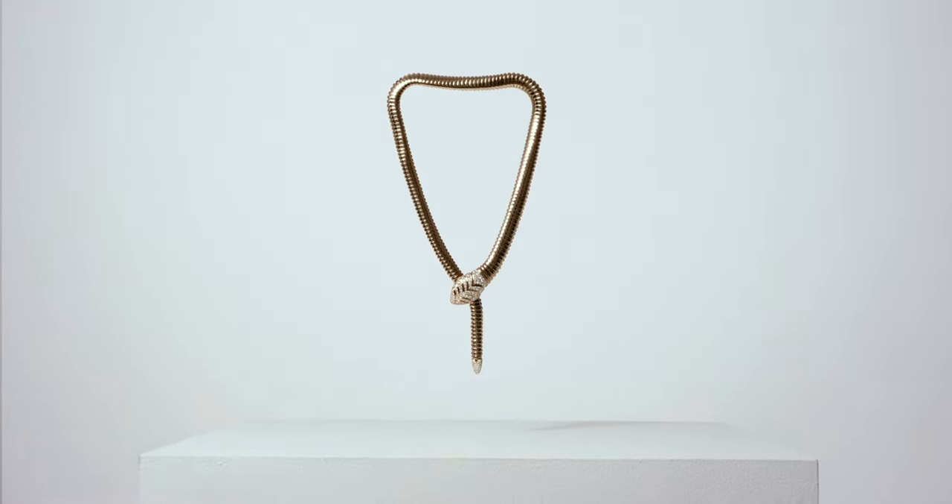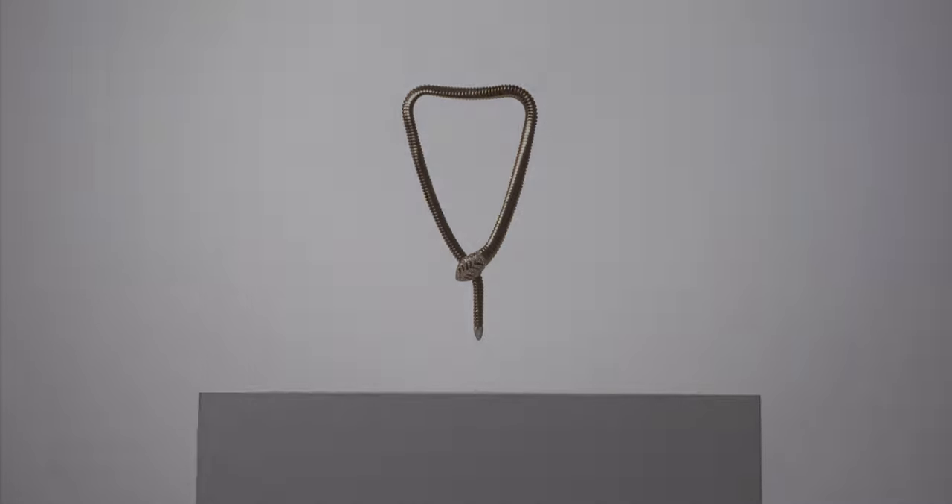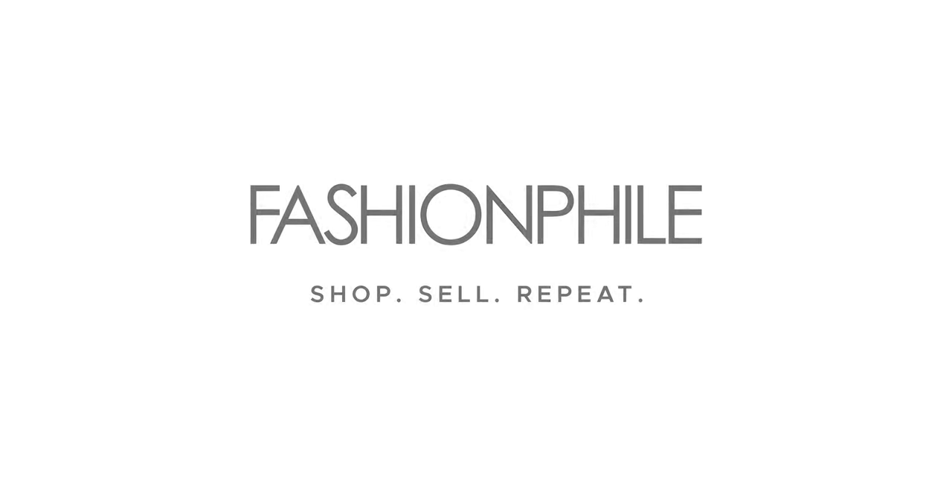There are many variations of the Serpenti today. Discover more pieces from the collection at Fashionphile that include Serpenti jewelry, watches, and handbags.